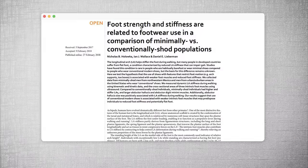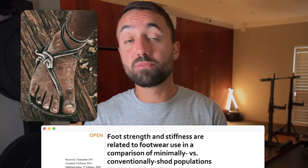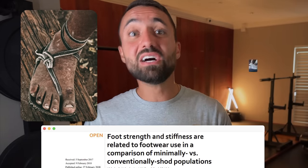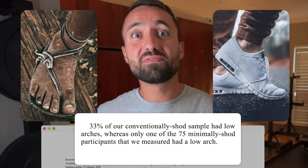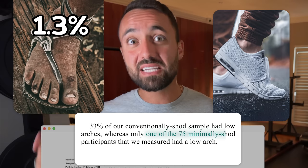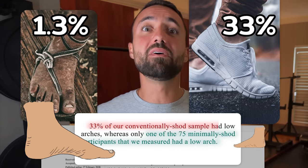A third study compared the presence of flat feet in 75 members of the native Mexican Tarahumara tribe who predominantly wear barefoot sandals to 75 urban Americans who predominantly wear conventional footwear. The researchers found that only 1 out of 75, or 1.3%, of the Tarahumara presented with flat feet, while 33% of the shoe-wearing Americans had flat arches. These three studies suggest that cushioned shoes don't solve the problem but may actually be causing it, because when shoes do all the supportive work for our feet, they become a crutch.